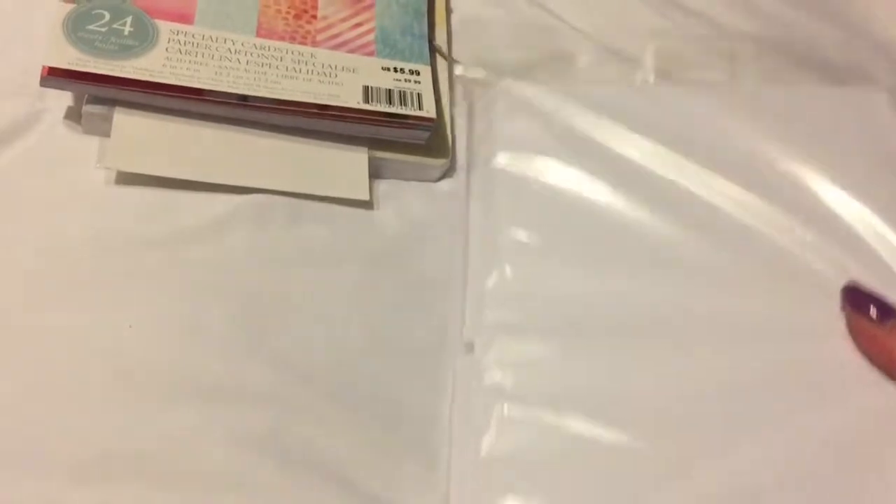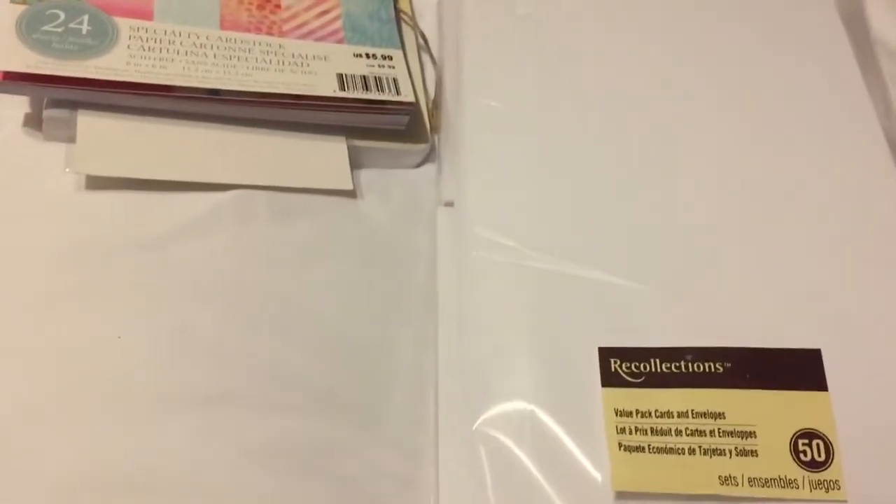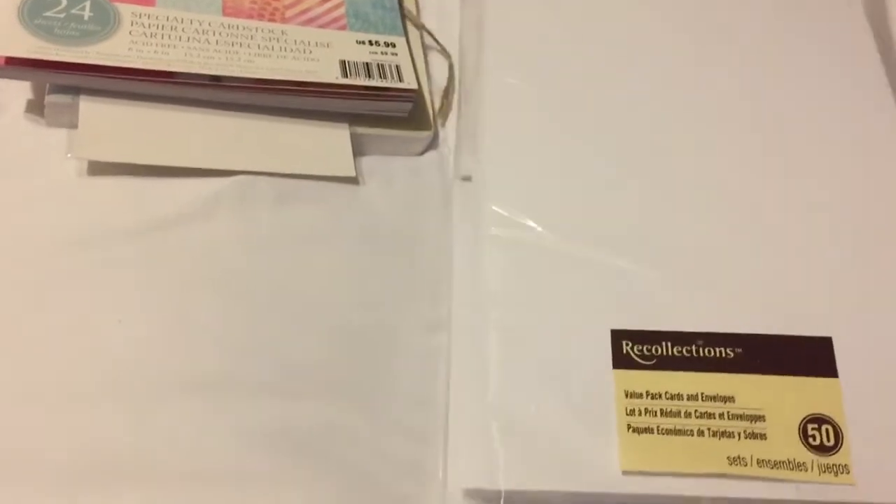Great deal on those. Then they had clear envelopes and cards, so I grabbed a package of 50 - they were $9.99, so I got a steal on that.